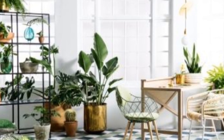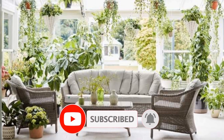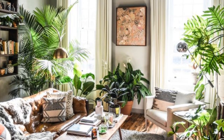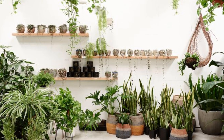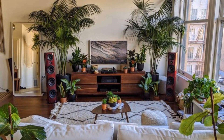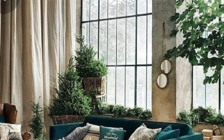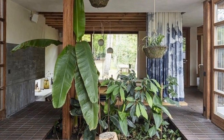Hi everyone and welcome to my video showcasing creative indoor plant design ideas. Whether you are looking to refresh your living space or add a touch of greenery to your home, you have come to the right place. In this video, we will explore a variety of design concepts and inspiration for incorporating indoor plants into your décor. From hanging planters to terrariums and vertical gardens, we will cover it all. Get ready to discover how indoor plants can transform your living environment and bring a breath of fresh air into your home.